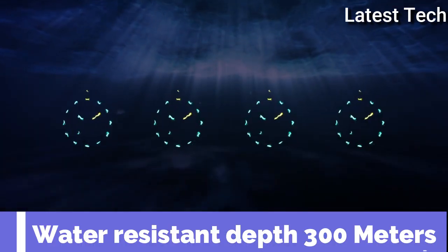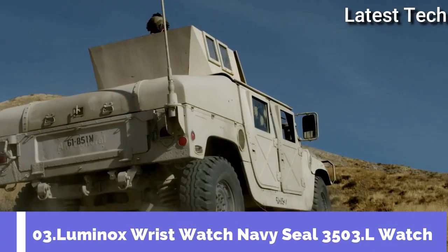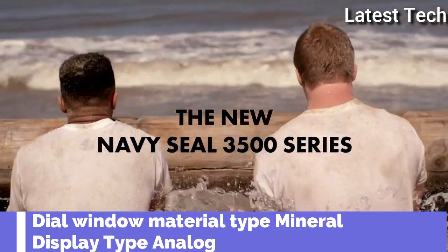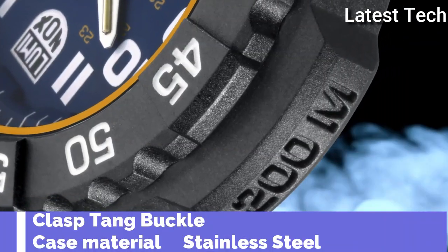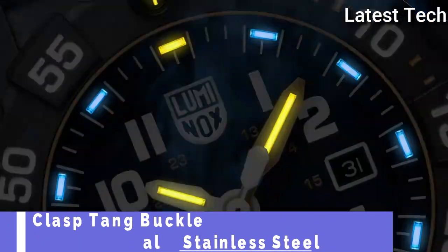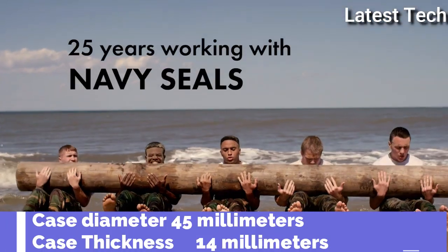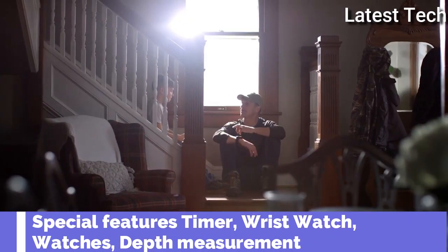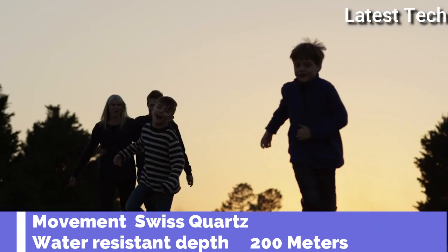Water resistance depth: 300 meters. Top 3. Dial window material type: mineral. Display type: analog, glass buckle. Case material: stainless steel. Case diameter: 45 millimeters. Case thickness: 14 millimeters. Special features: timer, vest watch. Movement: Swiss quartz. Water resistance depth: 200 meters.